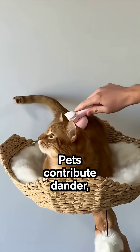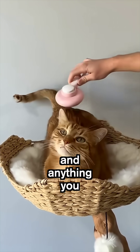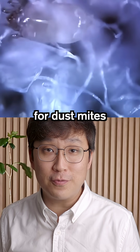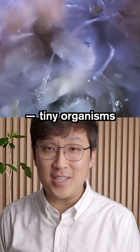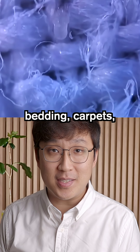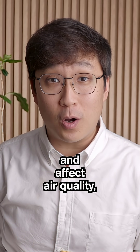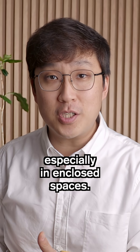And it's not just humans. Pets contribute dander and anything you bring in from outside. Skin cells also make great food for dust mites, tiny organisms that live in bedding, carpets, and soft furniture. Their waste can trigger allergies and affect air quality, especially in enclosed spaces.